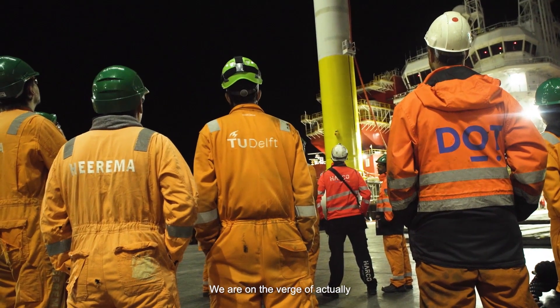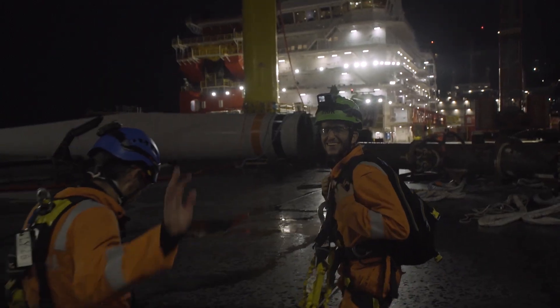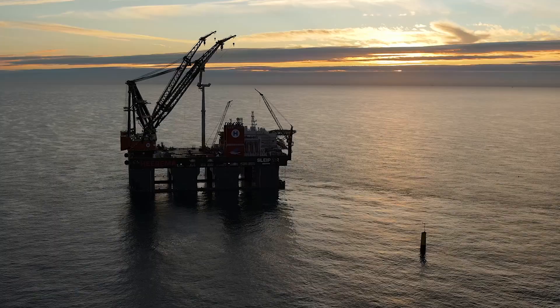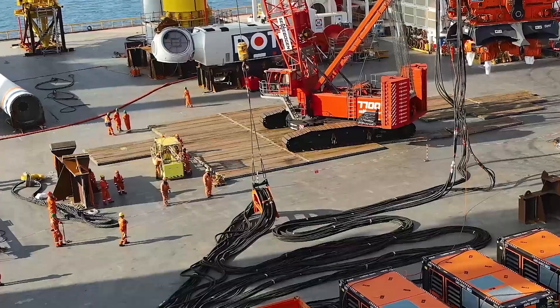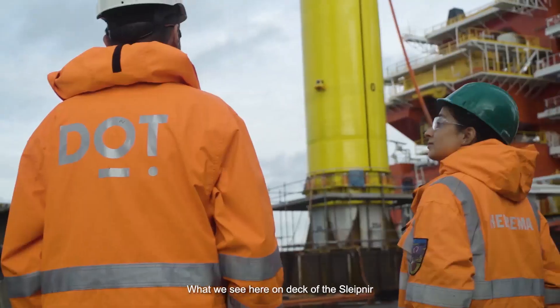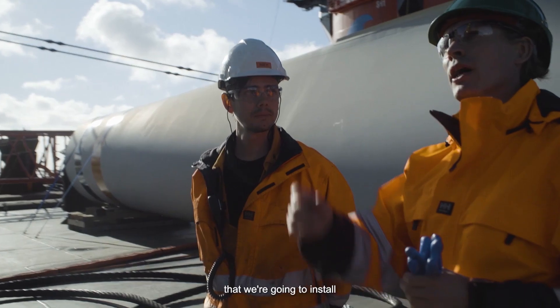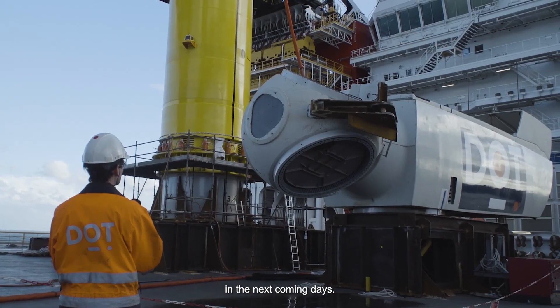We are on the verge of actually starting the offshore operation. So this is it. What we see here on deck of the Sleipnir is the Delft offshore turbine that we are going to install in the next coming days.